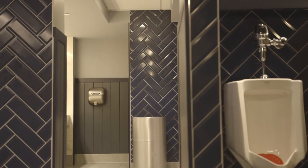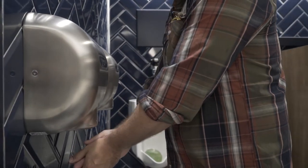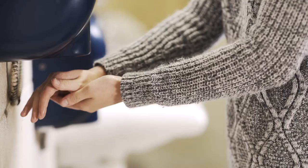Sustainability is a big part of our operation here at Gillette Stadium. Having the accelerator dryers in place helps with the aesthetics of the bathroom, so we're not finding paper towels all over the floors, in the toilets, urinals, or sinks.